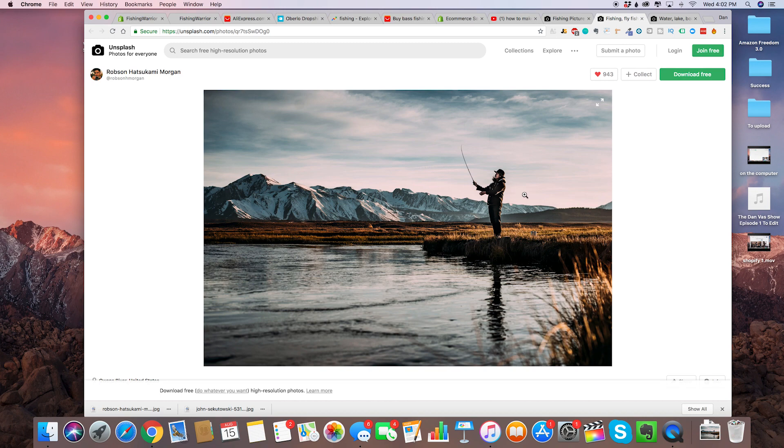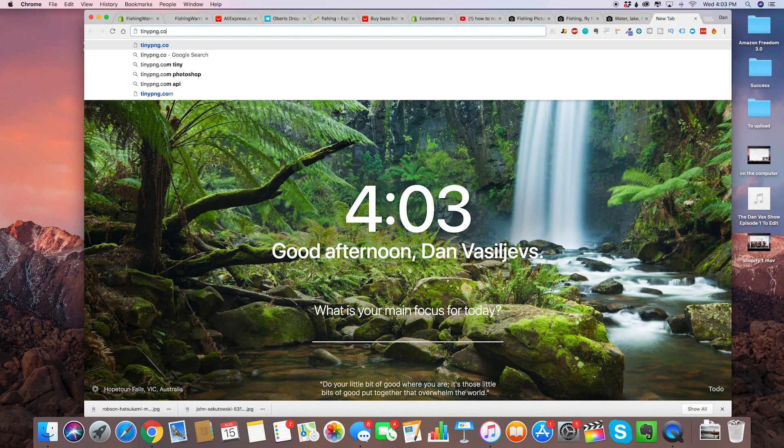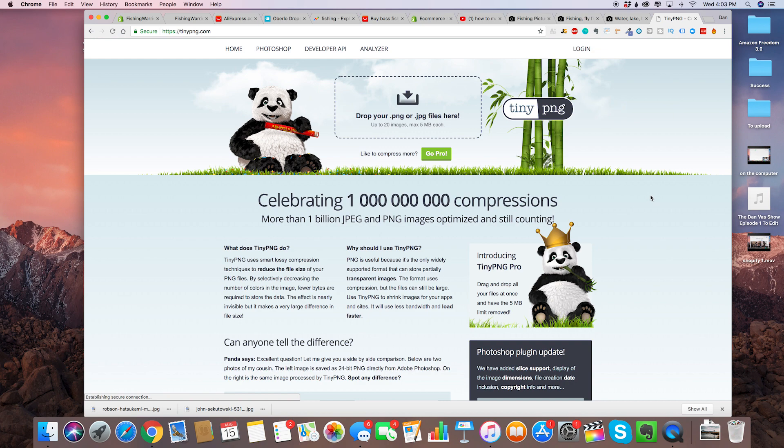If a site takes more than a few seconds to load, people will abandon. There are a lot of reasons for long load speeds, and for this video we're going to use TinyPNG — that's the site I recommend to compress your pictures. Let's go ahead and put the first one in here.